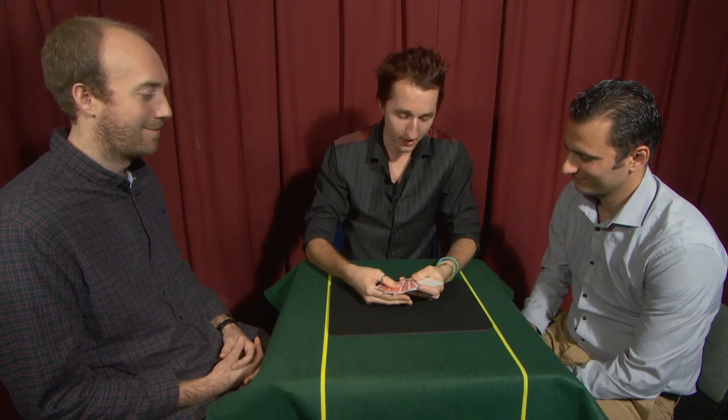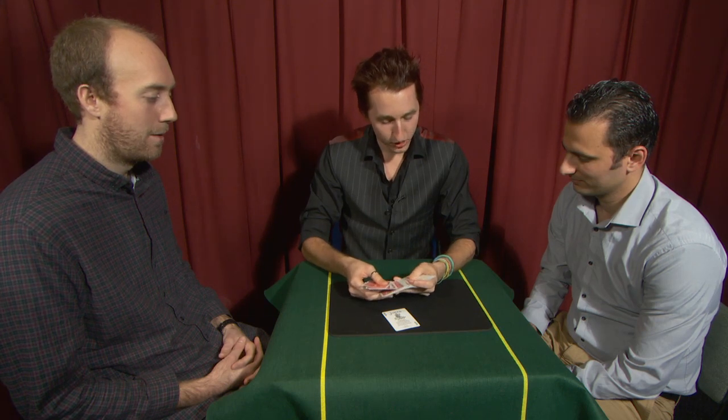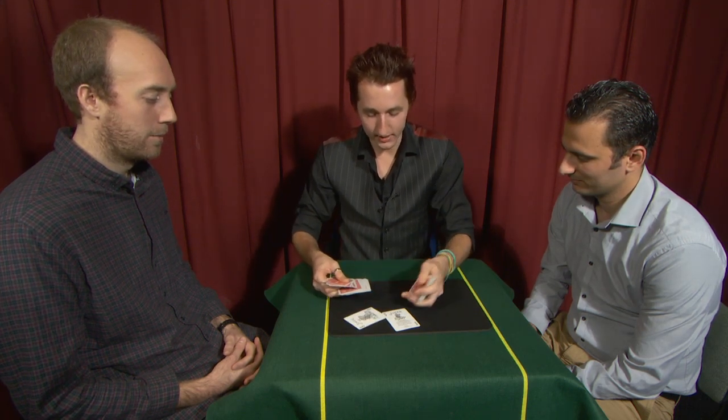Now I'm going to try and find these cards. I don't know exactly where they are in the pack, but luckily today I brought with me two extra helpers that are hidden inside the pack. If we fan through now you'll see there's the first helper — the first joker — and the second helper, the second joker.